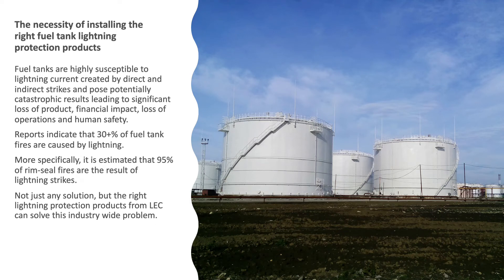Fuel tanks are highly susceptible to lightning current created by direct and indirect strikes, posing potentially catastrophic results leading to significant loss of product, financial impact, loss of operations, and human safety. Reports indicate that 30-plus percent of fuel tank fires are caused by lightning. More specifically, it is estimated that 95 percent of rim seal fires are the result of lightning strikes.